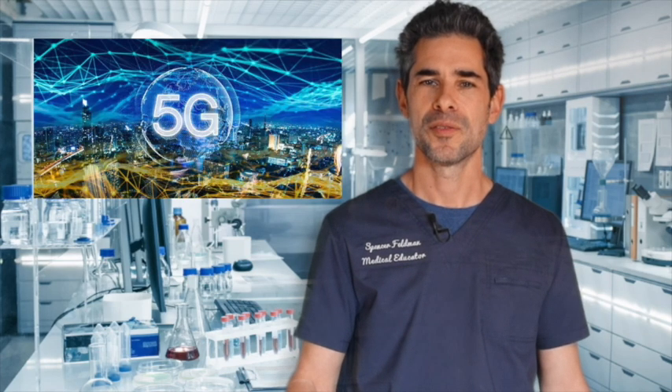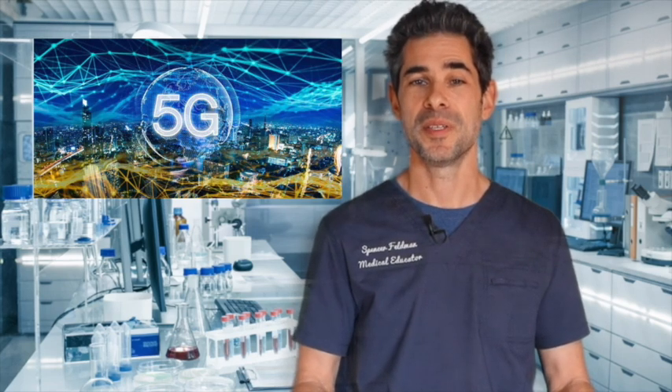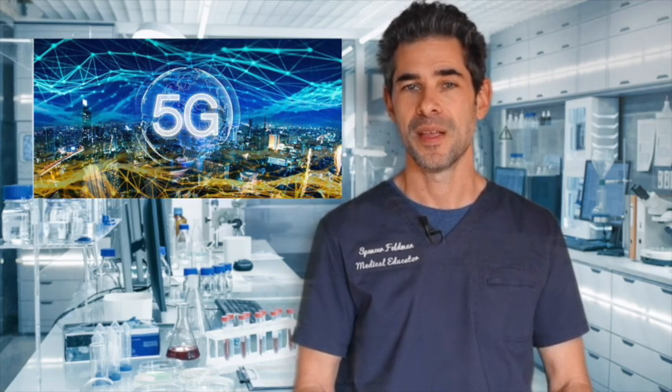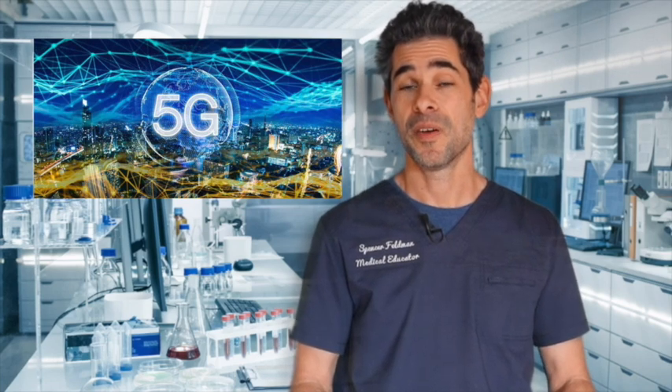Now let's talk about 5G. 5G is the microwave transmission that new cell phones and cell towers are using in order to increase the amount of data that they can send in a certain time period. Unfortunately, microwaves are not good for us, and the 5G companies are in the process of turning our entire planet into a microwave oven. What can we do?